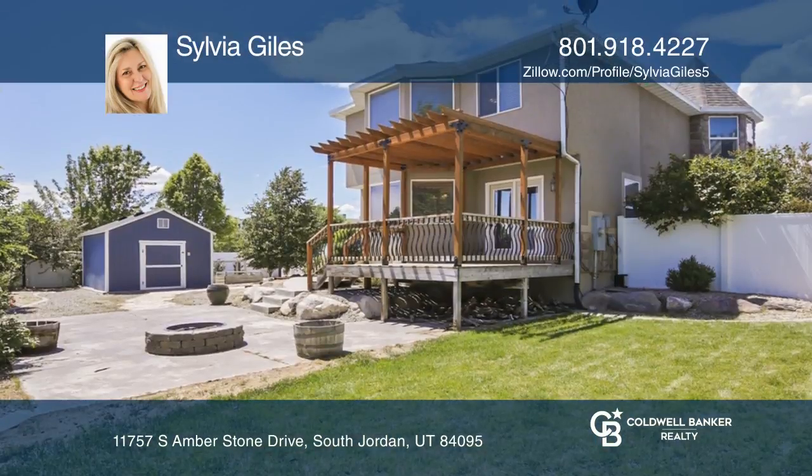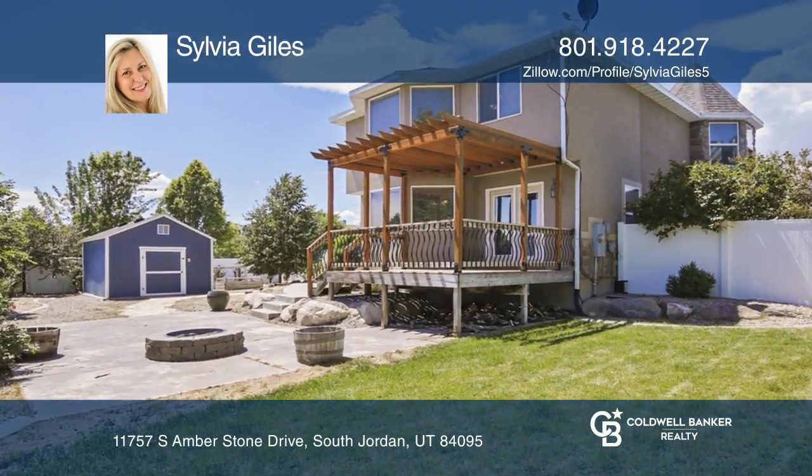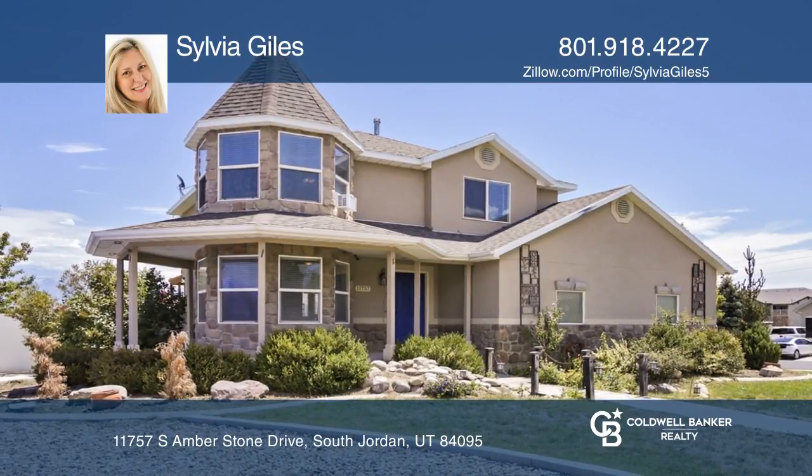Enjoy summer barbecues in the professionally landscaped yard. Want to know more? Call Sylvia Giles today.